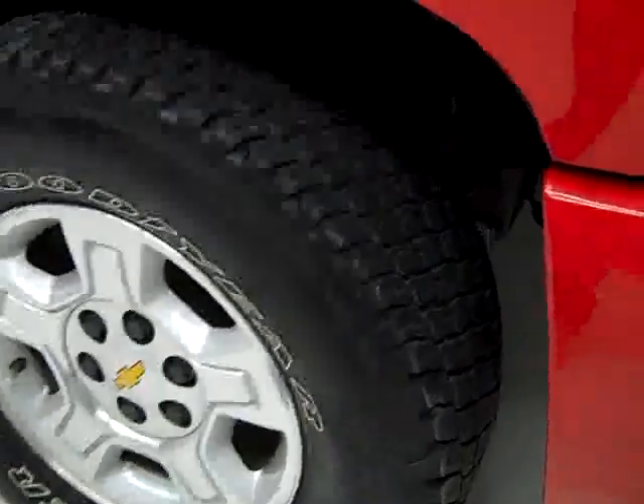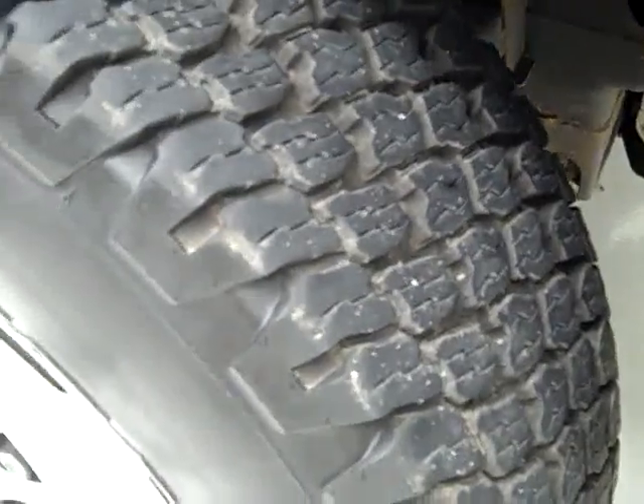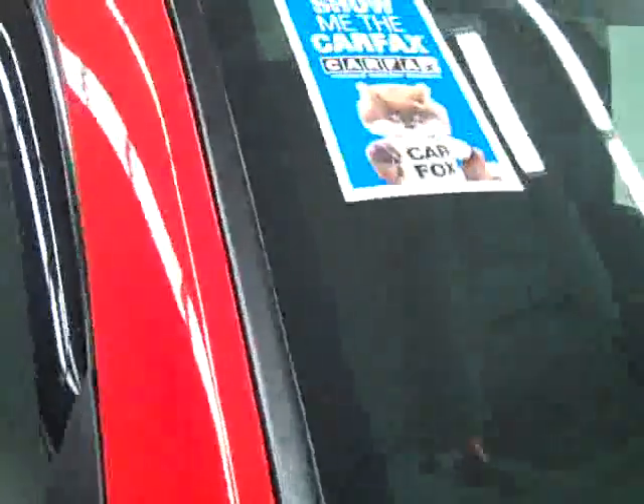These Goodyear Wrangler ATS tires are close to brand new — they only have 8,000 miles on them. I'm going to say between 90 and 100% of their tread left.